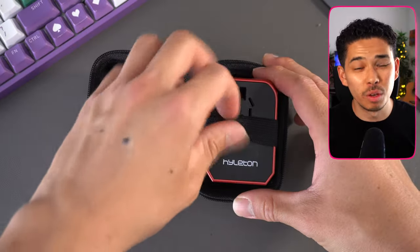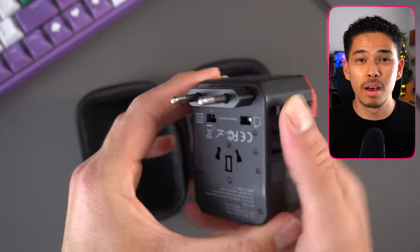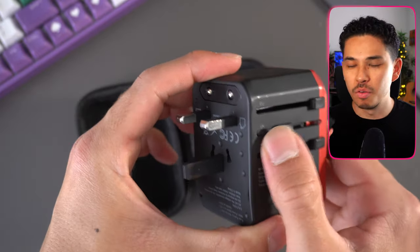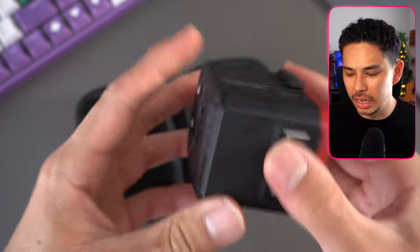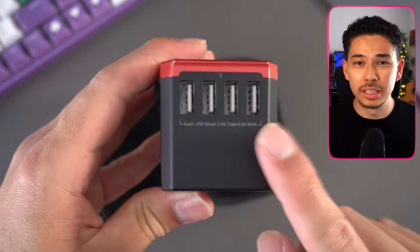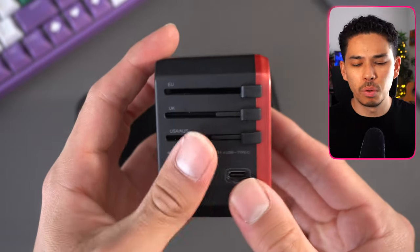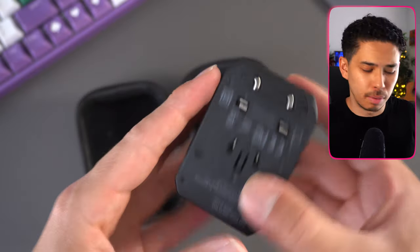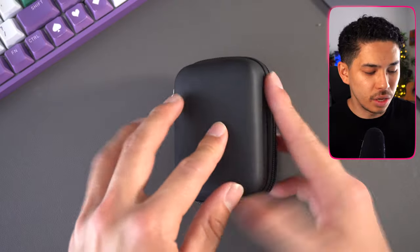The first item is a travel adapter — an absolute must whenever you're traveling to a different country, to have a plug that matches the local power supply. What I like about this one in particular is that it covers all the countries you need: the UK, the EU, the USA — there's not a single country I've been to that this doesn't cover. Most importantly, it has a USB Type-C port on the left side, and on the bottom there are four USB ports.